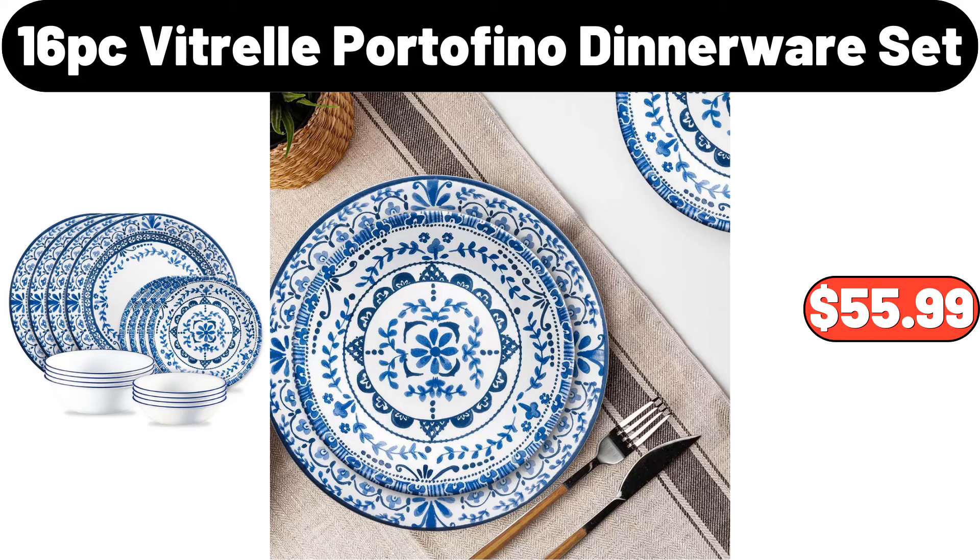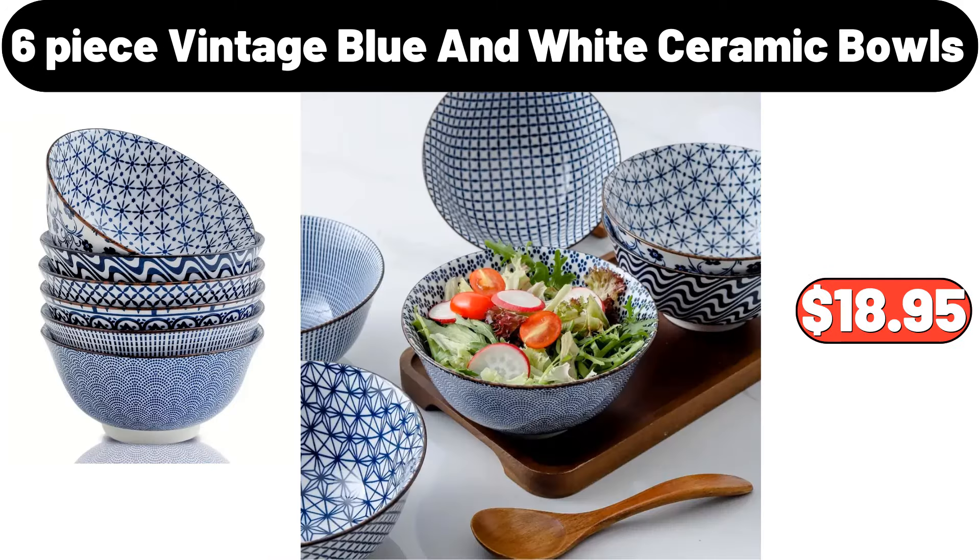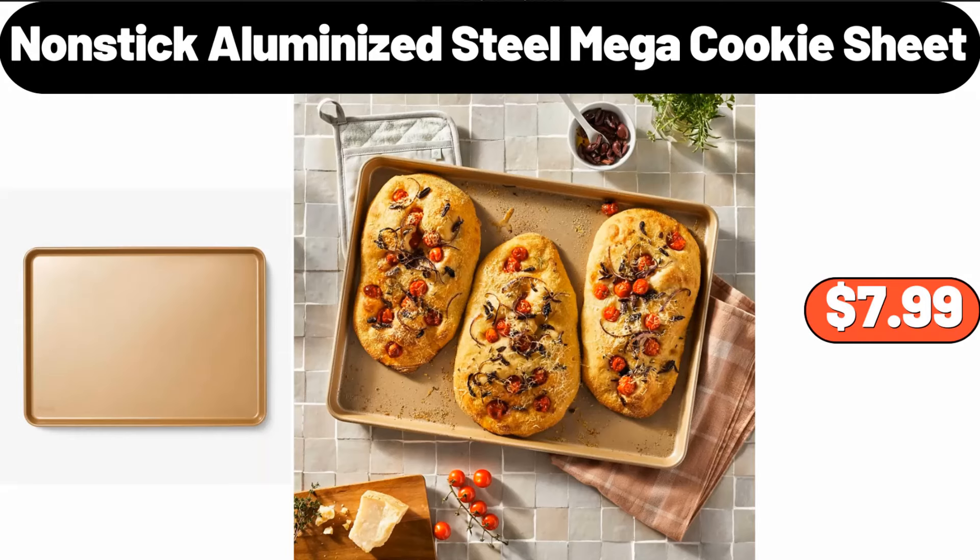16-Pieces Vitrell Portofino Dinnerware Set, $55.99. 6-Piece Vintage Blue and White Ceramic Bowls, $18.95. Nonstick Aluminized Steel Mega Cookie Sheet, $7.99.